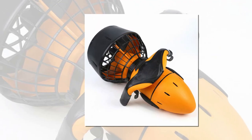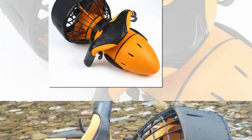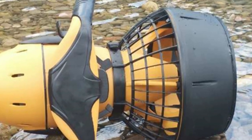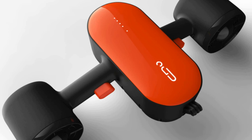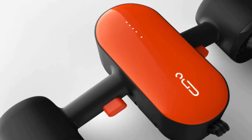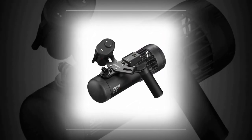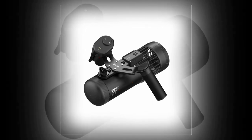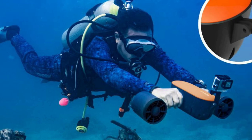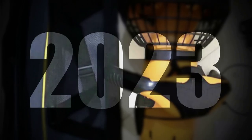In conclusion, the best sea scooters redefine underwater exploration, combining cutting-edge technology with the thrill of adventure. With their powerful motors, ergonomic designs, and user-friendly controls, these devices offer unparalleled underwater mobility and an immersive experience like no other. Whether you're an experienced diver or a curious snorkeler, these top-tier sea scooters will enhance your aquatic adventures, allowing you to glide through the depths with ease and discover the hidden treasures of the ocean. Dive in and embark on an unforgettable journey with the best sea scooters available today.